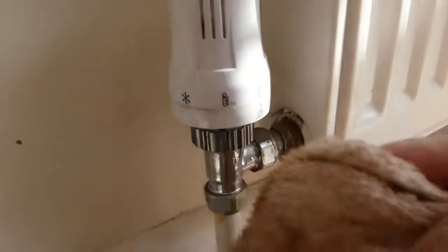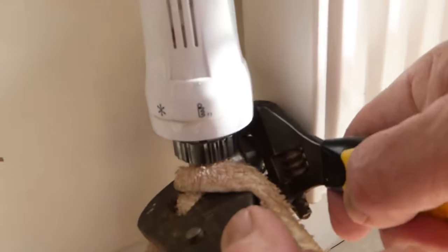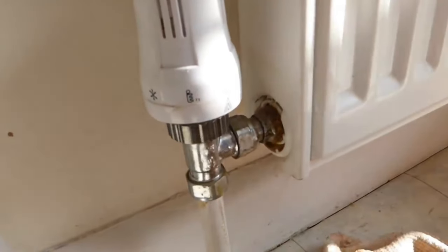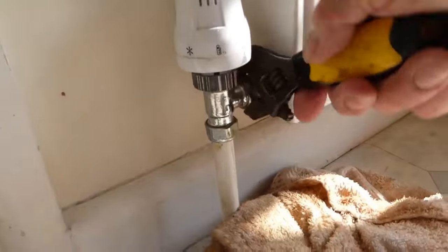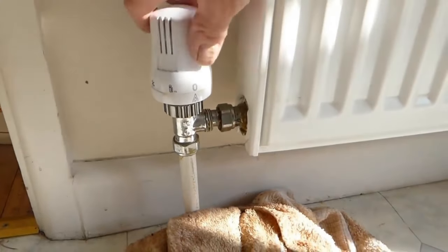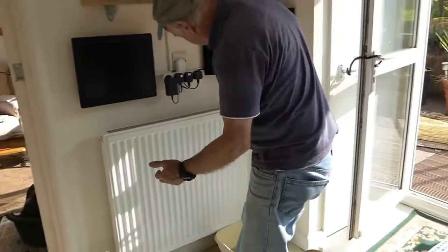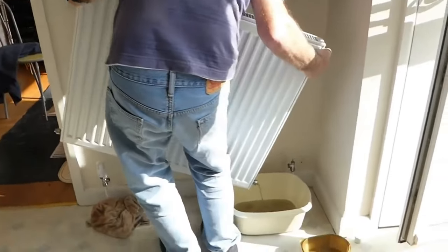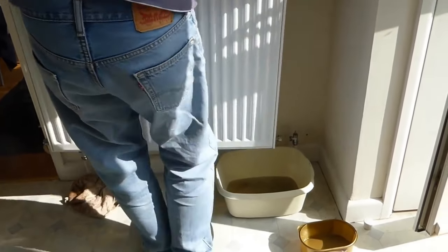Wrap an old towel around the chrome if you don't want to damage it, put your spanner on, hold against, and push down to undo it. Once undone, pull the valve pipes clear of the rad. Grab a firm grip on the radiator, lift it off the brackets, hold it level, then tilt it towards the bowl — there will be some black sludge in there that will want to come out and it's pretty nasty stuff. Shake that out, and once it's stopped dripping you're safe to take it outside and flush it through.